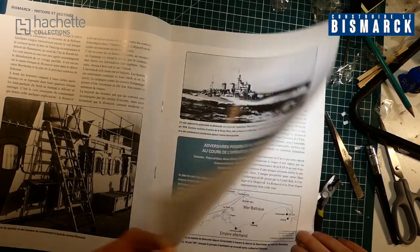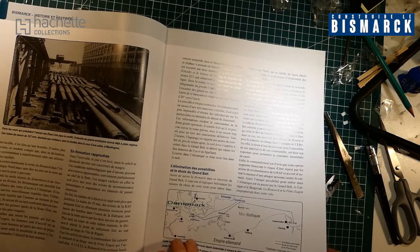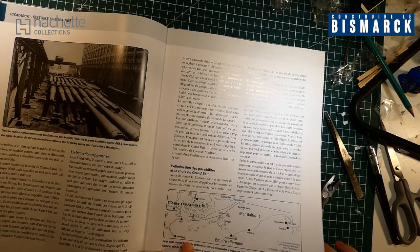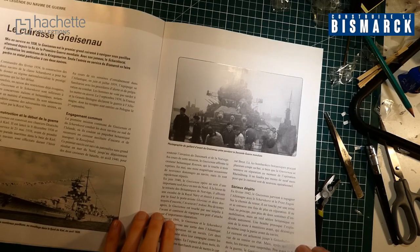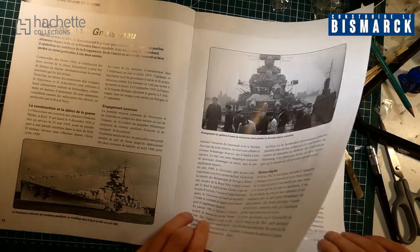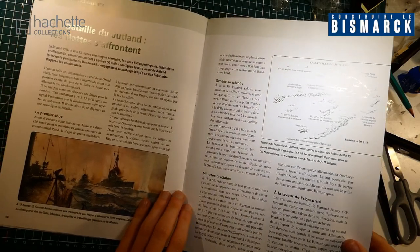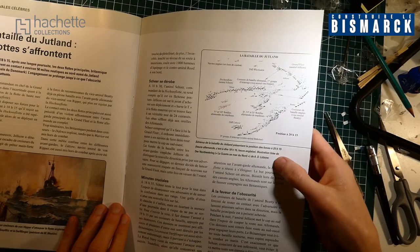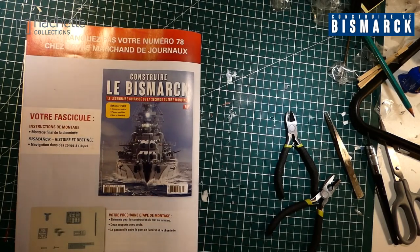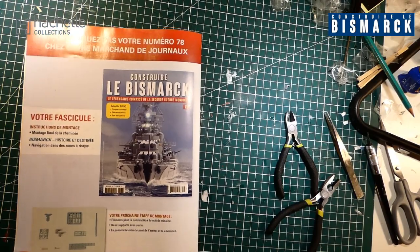Le porte-avions Ark Royal, les différents canons — on peut voir des canons de 127 mm — et le cheminement du Bismarck. Le cuirassé de Genso... je ne sais pas comment ça se prononce. La bataille de Jutland, les flottes s'affrontent, on voit un peu la carte de la bataille, les positions à 20h15. Dans le prochain numéro, encore beaucoup de montage, donc encore un numéro simple cette fois-ci aussi.